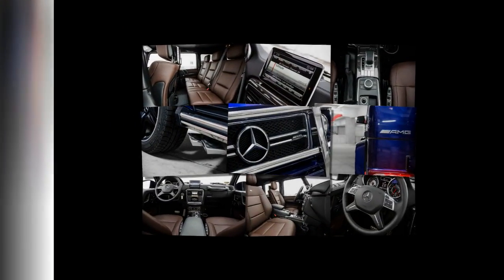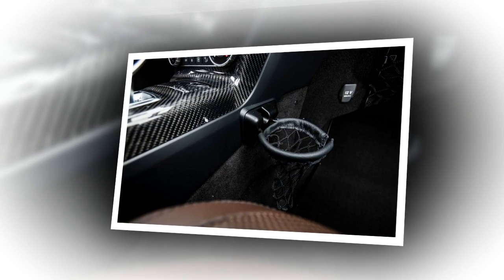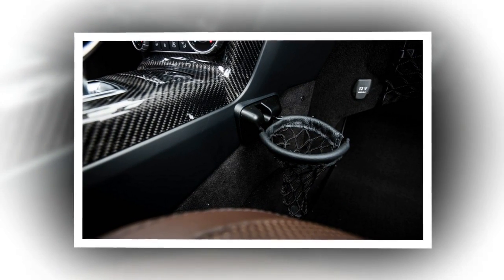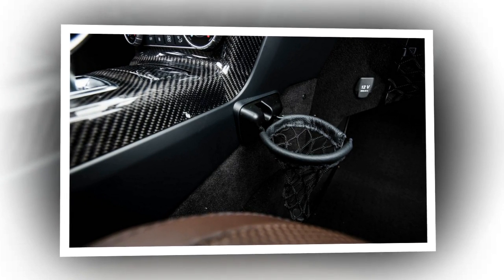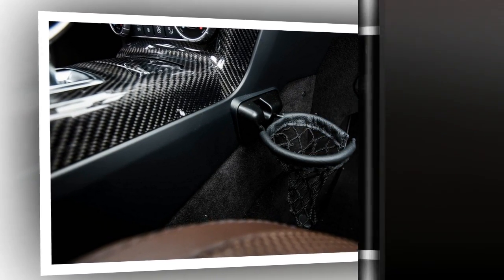Yet, considering the AMG touches and its outright performance, the G63's premium over the $120,825 G550 seems like money well spent and a real bargain versus the G65's stratospheric $218,825 base price.